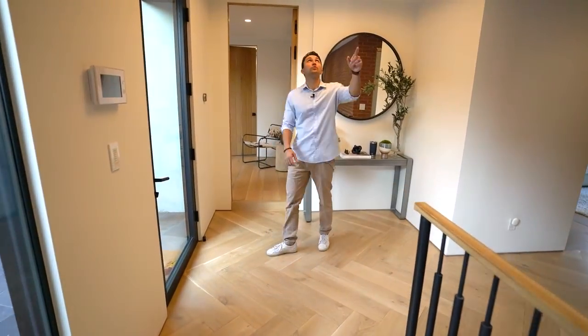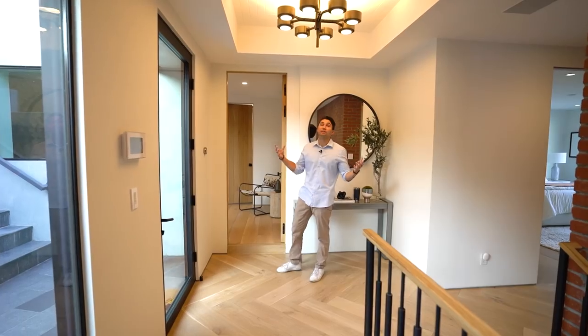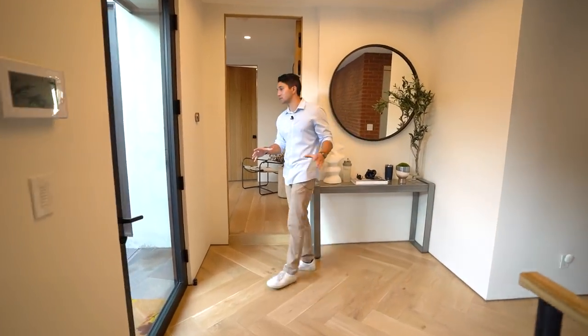In the entrance hallway there's a really nice light fixture — a cool chandelier you don't see too often — that adds nice depth to the lighting in this grand entryway.